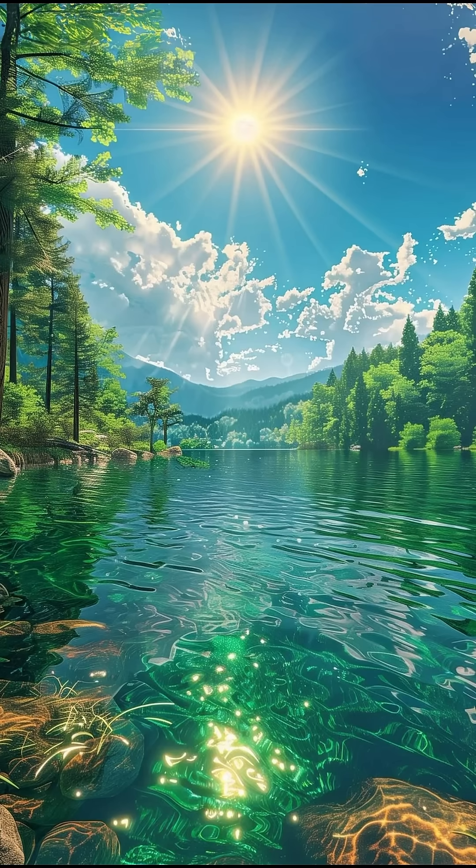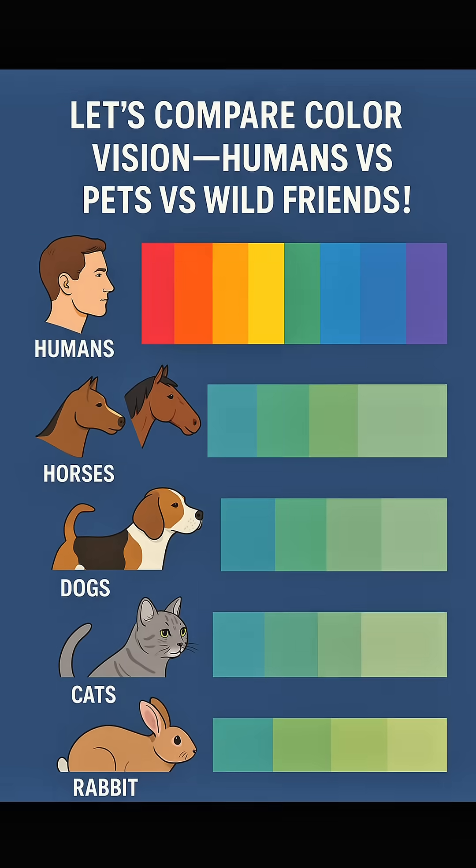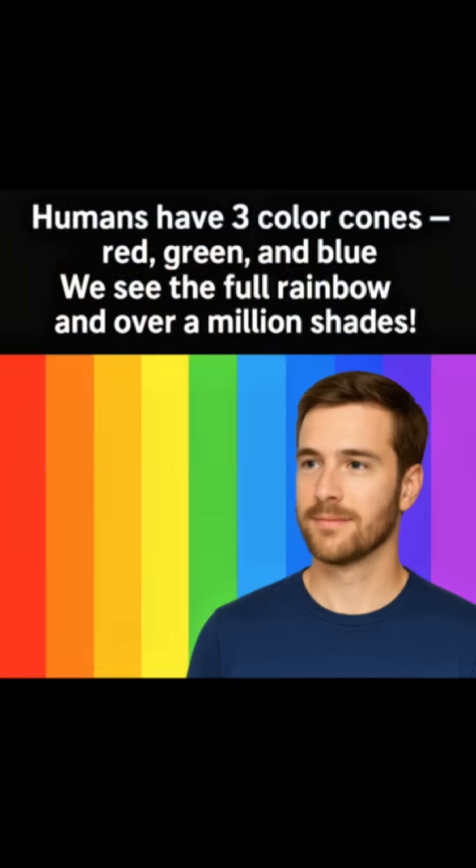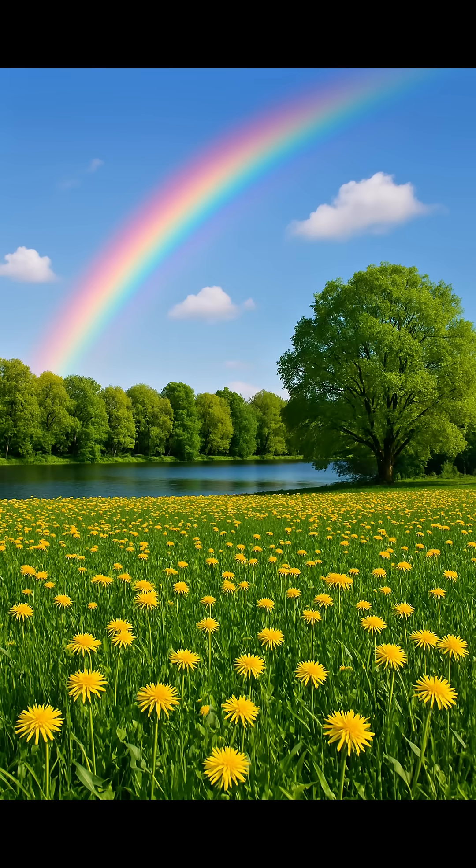Ever wondered how the world really looks through your pet's eyes? Let's compare color vision: humans versus horses, dogs, cats, and rabbits. Humans have three color cones — red, green, and blue. We see the full rainbow and over a million shades.